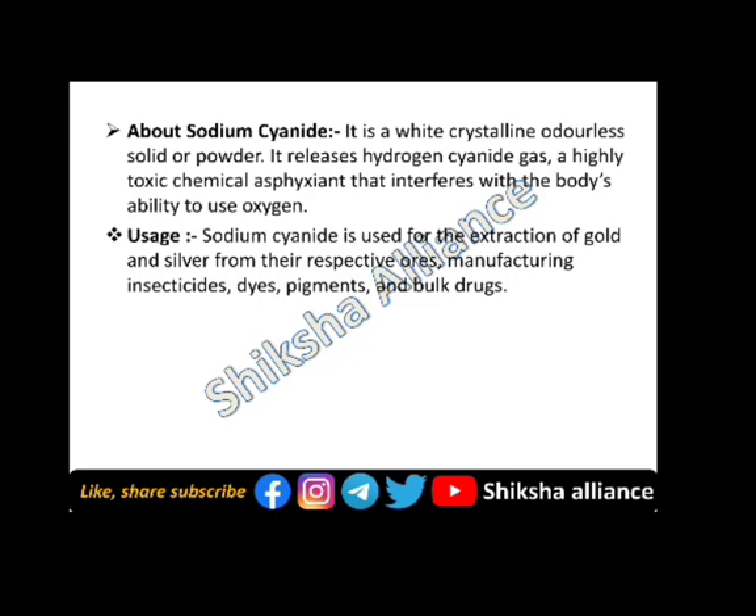Sodium cyanide is used for the extraction of gold and silver from their respective ores, and in manufacturing insecticides, dyes, pigments, and bulk drugs.